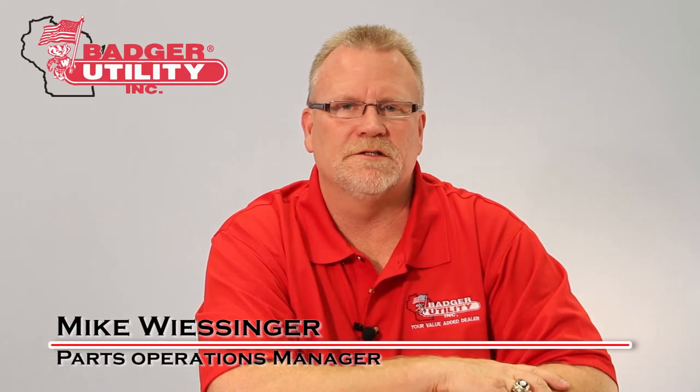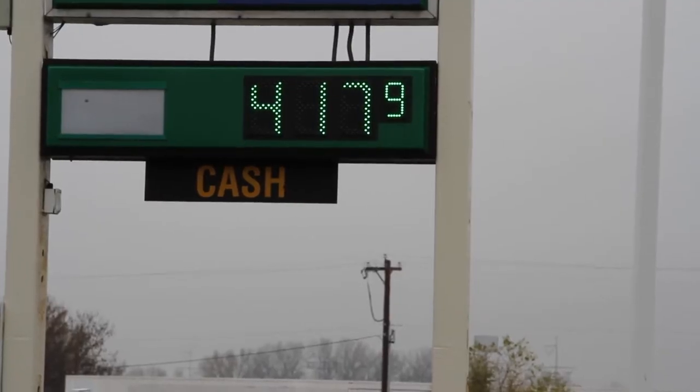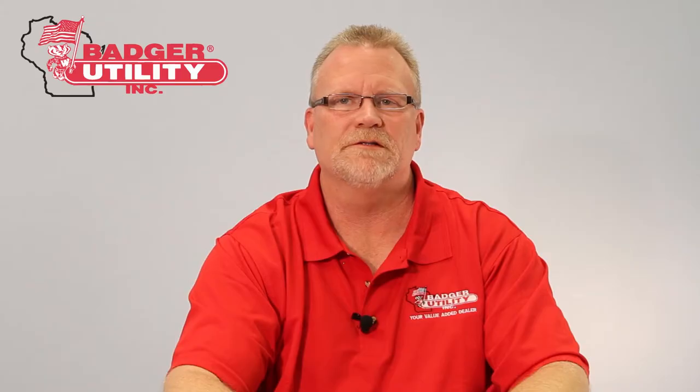Hello, I'm Mike Wiesinger, Parts Operations Manager for Badge Utility. A current concern on the minds of business owners is fuel efficiency. With rising fuel costs, everyone is trying to find solutions that will increase fuel economy and lower costs of operations.